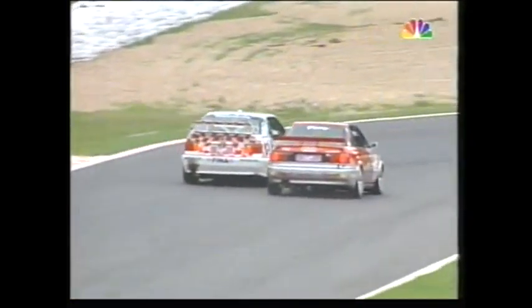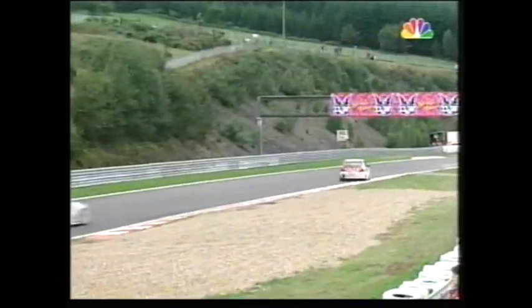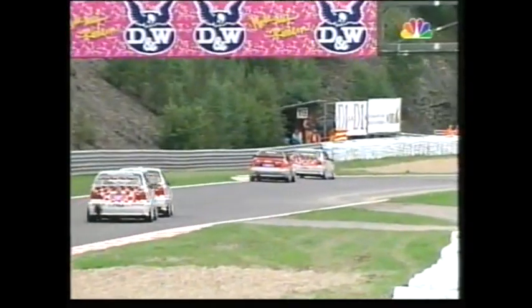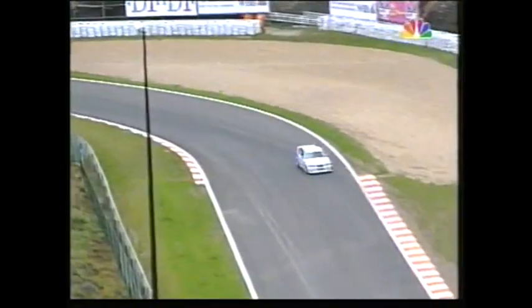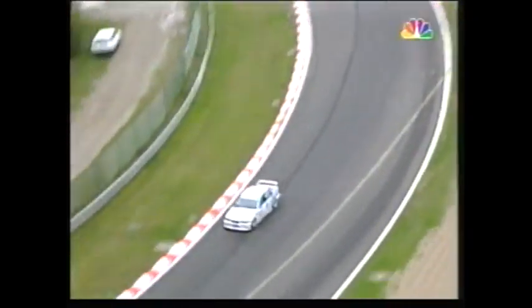And the BMWs — Emanuele Pirro there in the number five car. In fact, it's Alex Bergstahler who is leading. Bergstahler is leading from Cicotto, and then we have Frank Bieler.